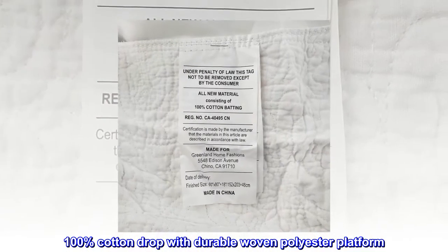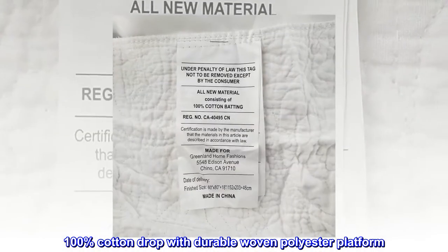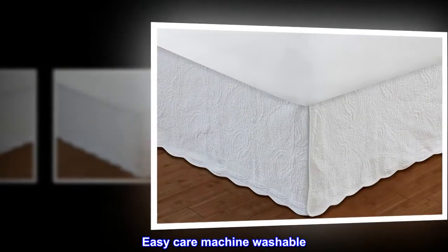100% cotton drop with durable woven polyester platform. Easy care machine washable.